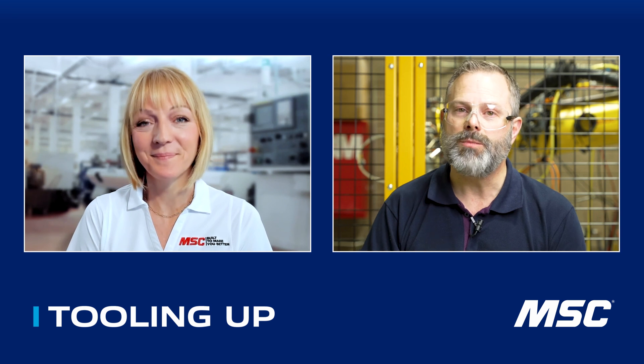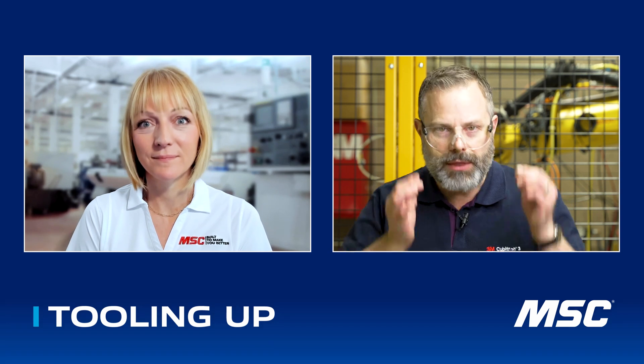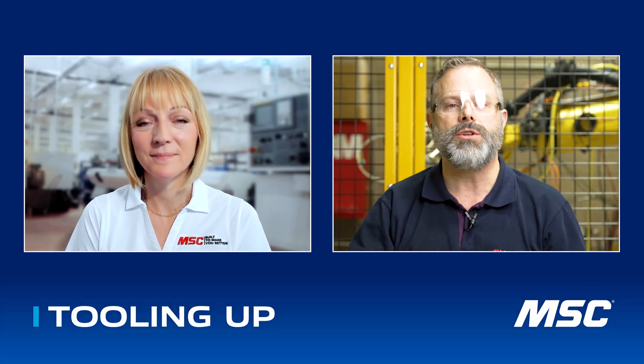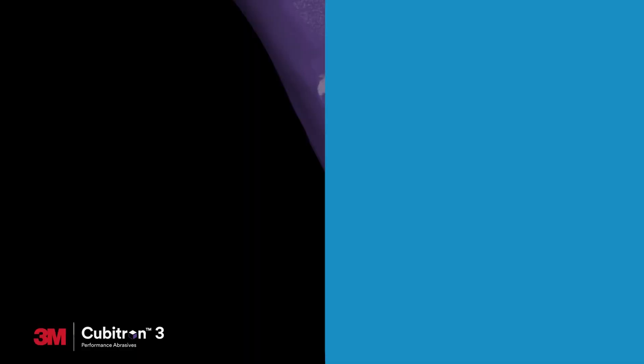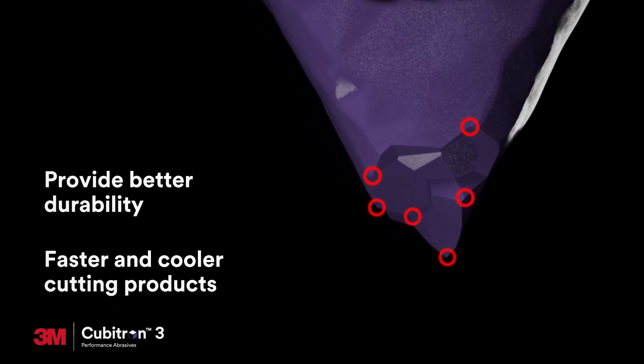Sure. The big three factors with any abrasive product are cut, life, and finish. You want your abrasive to last a long time — everybody wants their product to last a long time. And if it does last longer, there are benefits: fewer changeovers with your equipment, and it can potentially reduce your actual spend on abrasives. But the big one is the cut rate, especially in the developed world where shop rates are $50 to $100 an hour or even higher.